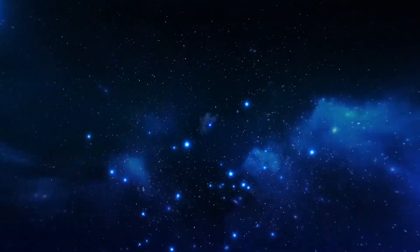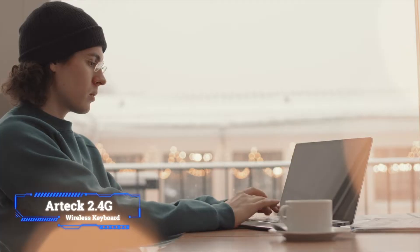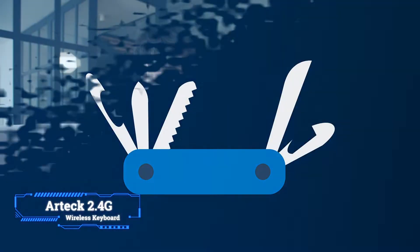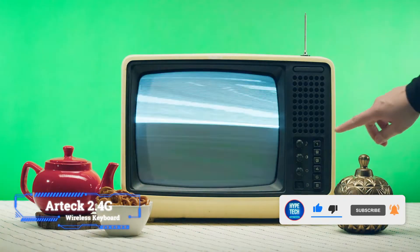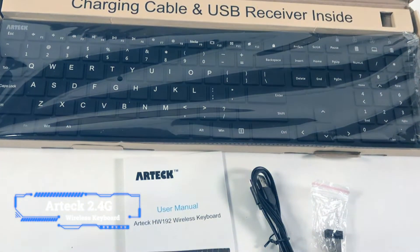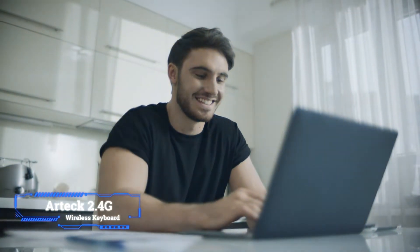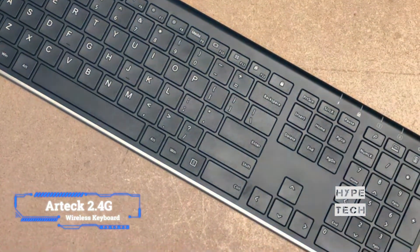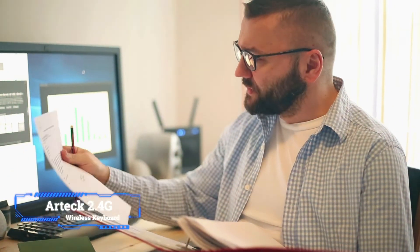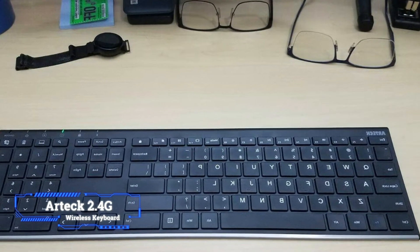Coming in at number 5, the Artec 2.4G Wireless Keyboard. A wireless keyboard doesn't have to cost a lot. The minimalist and lightweight Artec is one of the best keyboards because of its Swiss Army knife-like functionality, thanks to its USB receiver that lets it connect to everything from desktops to laptops to even TVs. It'll work with Macs, but the keyboard is optimized and designed for Windows. It should work up to 33 feet from the connected device — more than enough for even the most complicated home office setup. Artec also promises solid endurance, rating it up to 6 months on a single charge, plus a 24-month warranty.